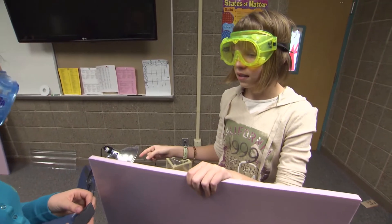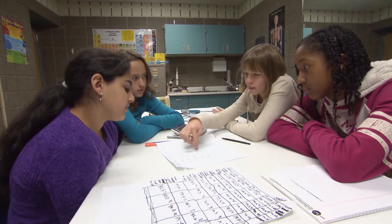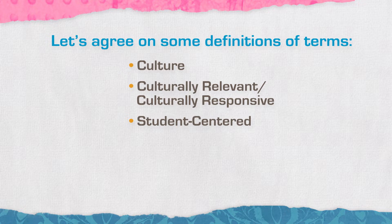So how can you do this? There are a lot of great crossover benefits when you start thinking about how to make learning student-centered as well as culturally relevant or culturally responsive. But before we do that, we should agree on some terms. We hear these terms a lot in education — we hear about understanding culture, and we need to understand what it means to use culturally relevant or culturally responsive practices.